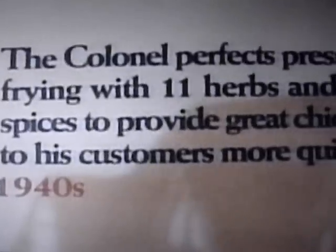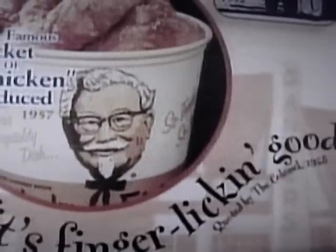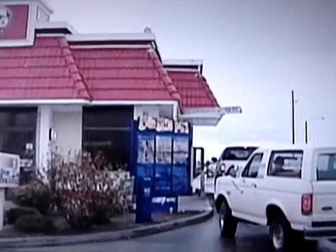Her secret recipe is getting a makeover. Today the handwritten recipe is being moved to an undisclosed location while its permanent location at Kentucky Fried Chicken's headquarters is being remodeled. The recipe listing the secret blend of 11 herbs and spices has been locked in a filing cabinet for more than 20 years.